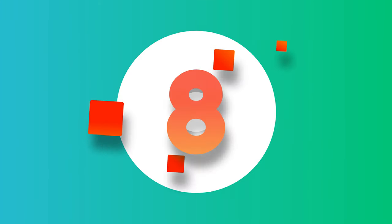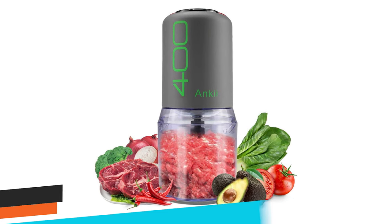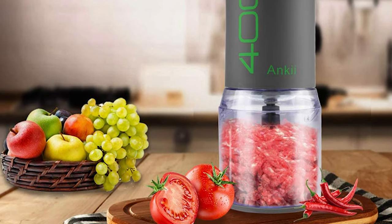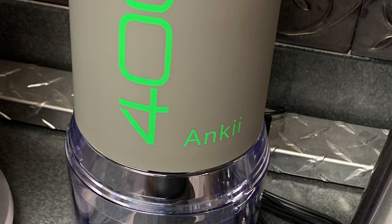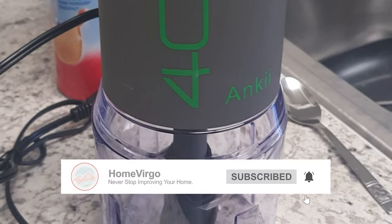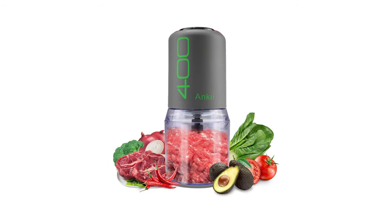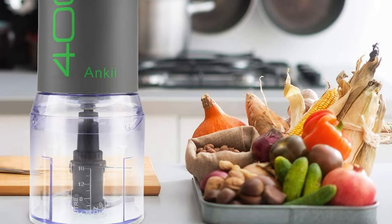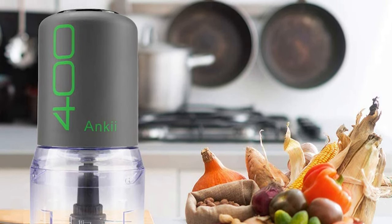Number 8. Ankii Electric Multifunctional Meat Chopper Veggie and Fruit Mincer Mixer. The Ankii Food Processor Blender is a versatile and multifunctional kitchen appliance that can help you chop, mince, and mix various types of food items quickly and easily. With its 400W power and four sharp stainless steel blades, it can handle tasks like chopping vegetables, meat, fruits, and crushing ice cubes, saving you valuable time during food preparation. The machine is simple to use, with a power push-button switch and a transparent container cup that allows you to monitor the food processing status.